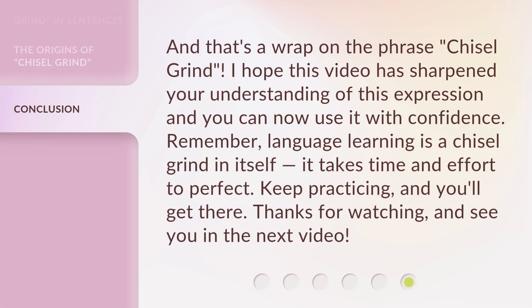And that's a wrap on the phrase 'chisel grind.' I hope this video has sharpened your understanding of this expression and you can now use it with confidence. Remember, language learning is a chisel grind in itself — it takes time and effort to perfect.